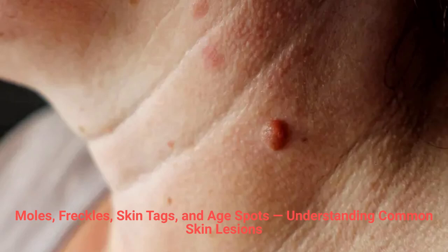Moles, freckles, skin tags, and age spots: understanding common skin lesions. Many skin growths such as moles, freckles, skin tags, and lentigenes are common, harmless, and part of the skin's natural aging or genetic process. However, when they become raised, irritated, or cosmetically unwanted, gentle professional removal can restore smooth and even-looking skin.